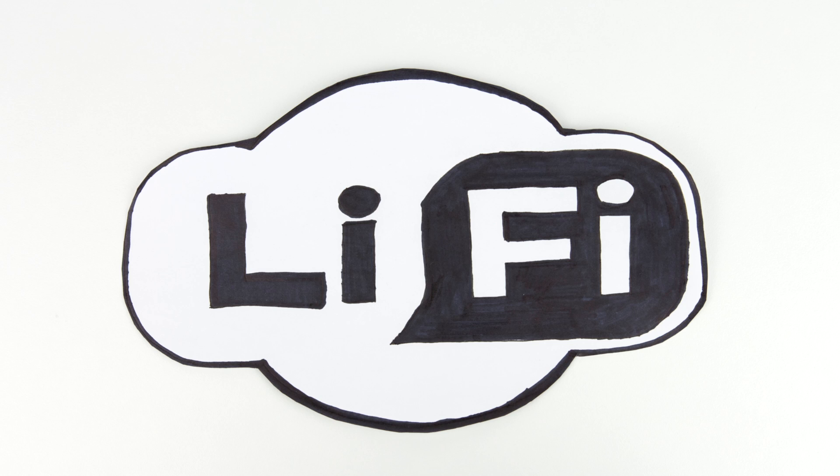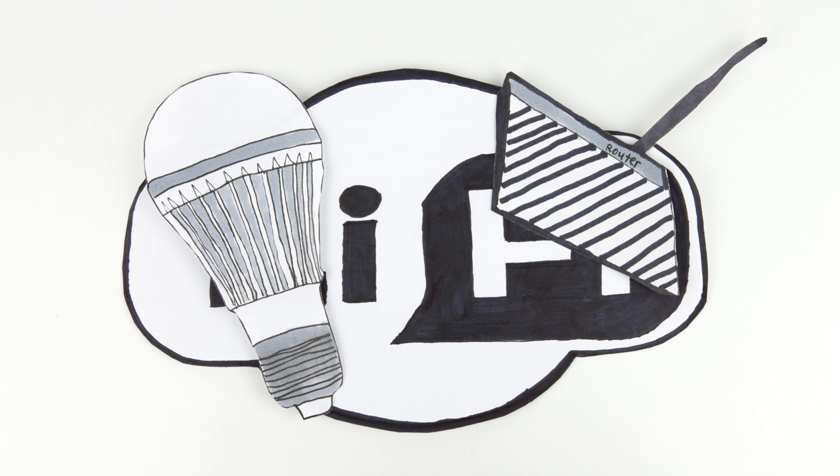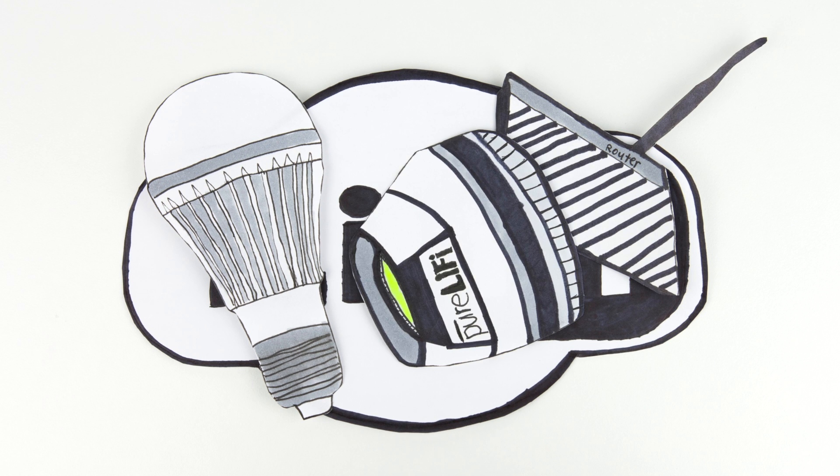In the future, Li-Fi won't replace Wi-Fi for those reasons, but it can act as an alternative for certain areas, certain activities, and making the internet easier to access.